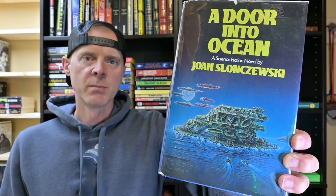A Door into Ocean by Joan Slonczewski. This is the 11th book that I've read in a series I'm doing called The Masterpieces of Science Fiction. There are 140 books in the list, and with 11 down, that leaves 129 left to go.